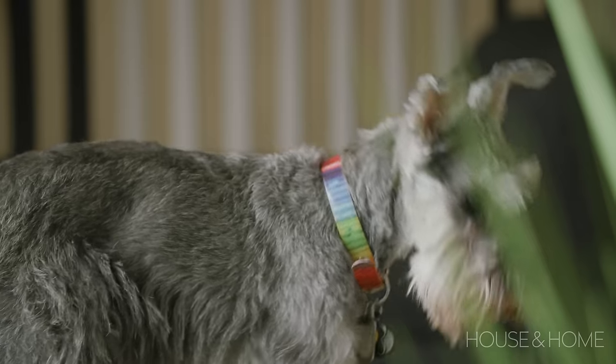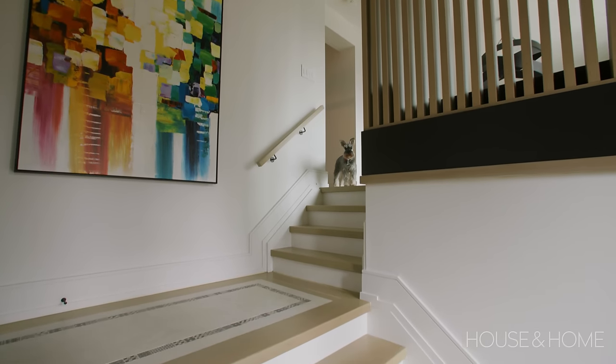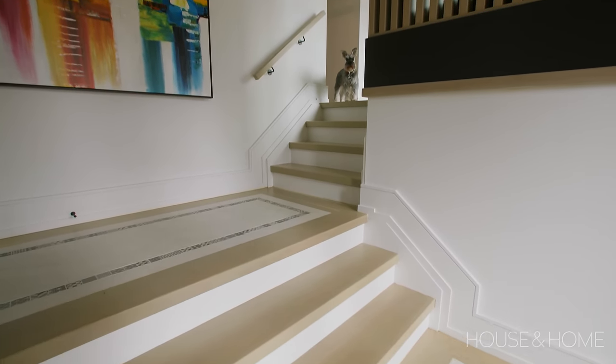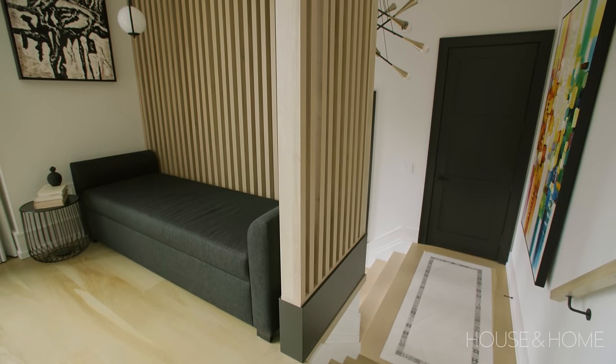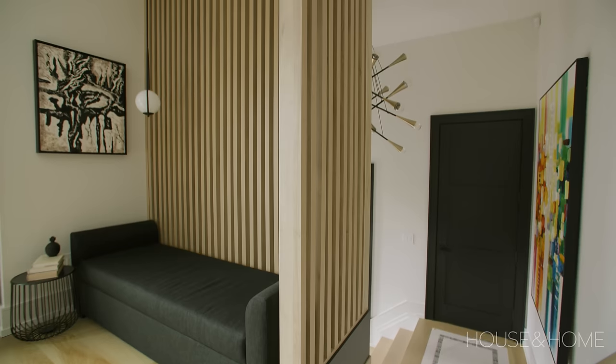It is a sunken front entry, which is really nice because it does differentiate the space quite a bit. We did a nice tile inlay for the front entry — we wanted it to look like an area rug or a runner when you walk in. One of the features we really wanted to focus on in the front entry and upper living room area is the slat wall that divides the two spaces.